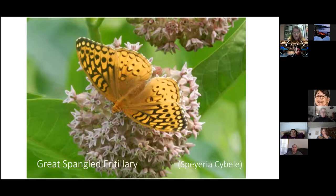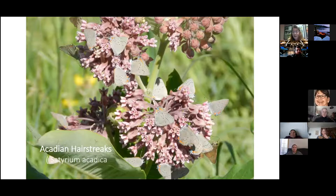The Great Spangled Fritillary is feeding on milkweed here. A lot of people associate milkweed with Monarchs, but many other species eat on milkweed too, including the Great Spangled and the Acadian Hairstreaks. There are only two or three milkweed plants in a small area near the road, and I've been seeing all these Acadians coming to this one plant for four years in a row. Then, two weeks later, the plant was mowed down — that's very concerning to me.